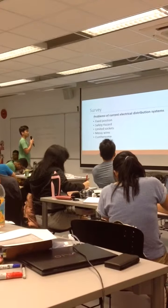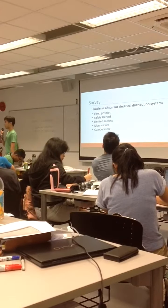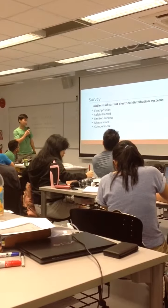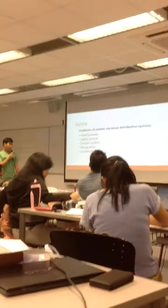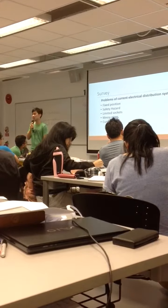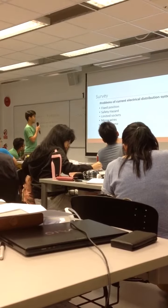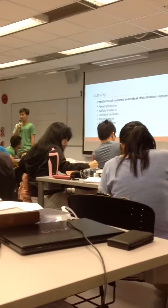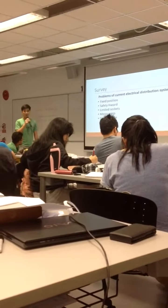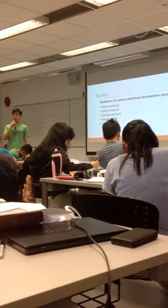So the next question we asked them is: do they have any problems with the current electrical distribution system — your power socket, batteries, and all this? These are a few problems highlighted regarding extension cords. First, it's the fixed position of your wall socket. A lot of people complain about why their wall socket is not in the middle of the room where they can use it, or not next to their desk. Next, it's a safety hazard, mainly because there are a lot of cases — an everyday occurrence — of people tripping over wires. Next, limited sockets for everyone's use: we have 40 people in our classroom but only about 20 sockets.